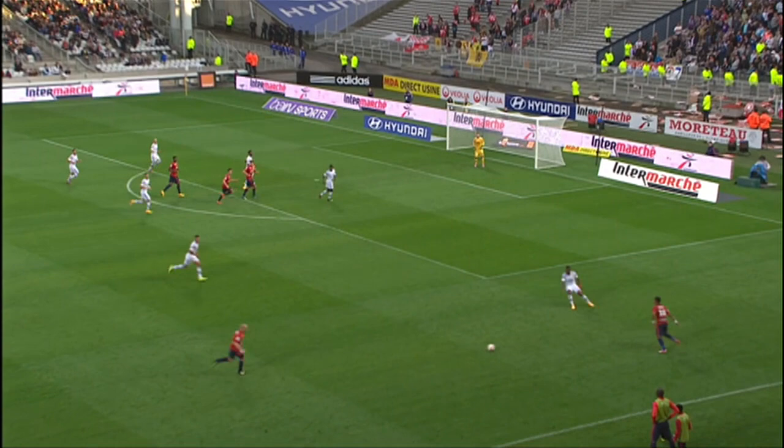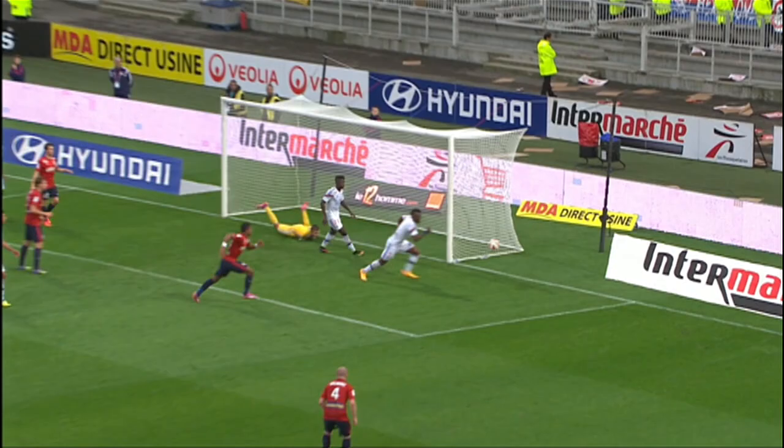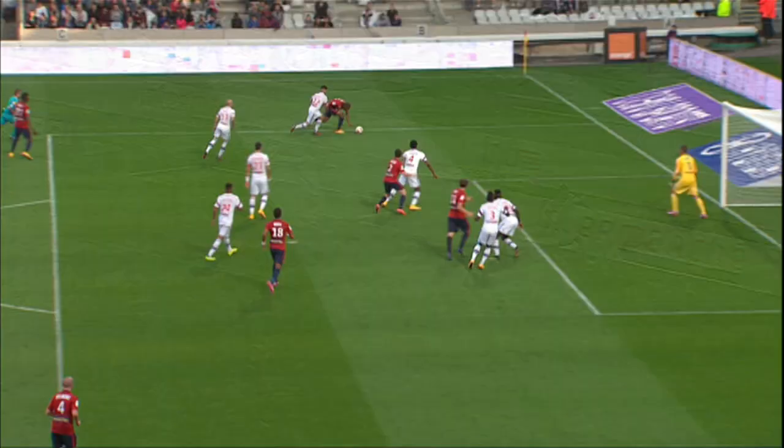Lille looking for some kind of reaction, with Idrissa Sidibe picking up the ball on the edge of the area. In the end Anthony Lopes had to claw it out — the young Lyon goalkeeper most surprised by that one.